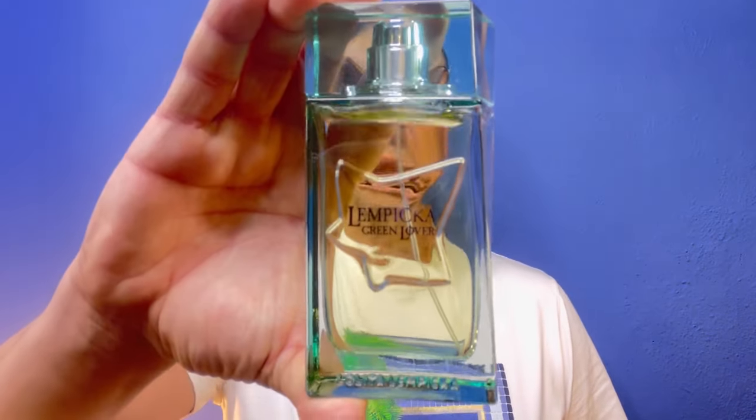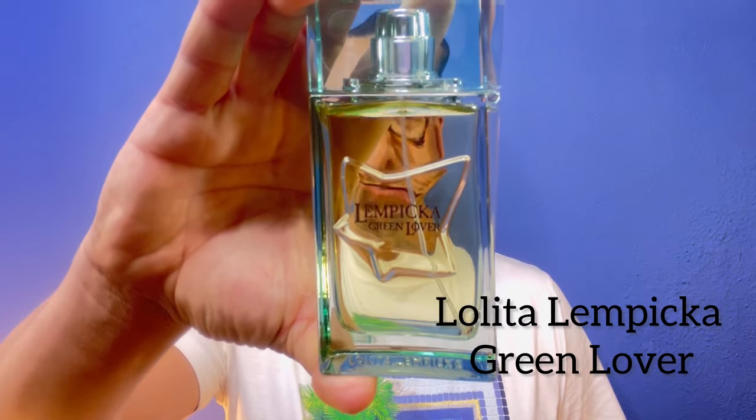The first fragrance I want to talk about is this gem right here — Lolita Lempicka called Green Lover. If you're looking for an alternative to Moogler's Ultra Zest, look no further. If you love mint, this has the most calming, cool mint you'll ever smell in your life. It has beautiful orange citrus mixed with that mint that's absolutely rejuvenating and invigorating. It also has a gin note mixed with juniper that smells absolutely intoxicating, and then you get that beautiful vanilla mixed with the orange and the mint. This is the perfect spring and summer gourmand fragrance.